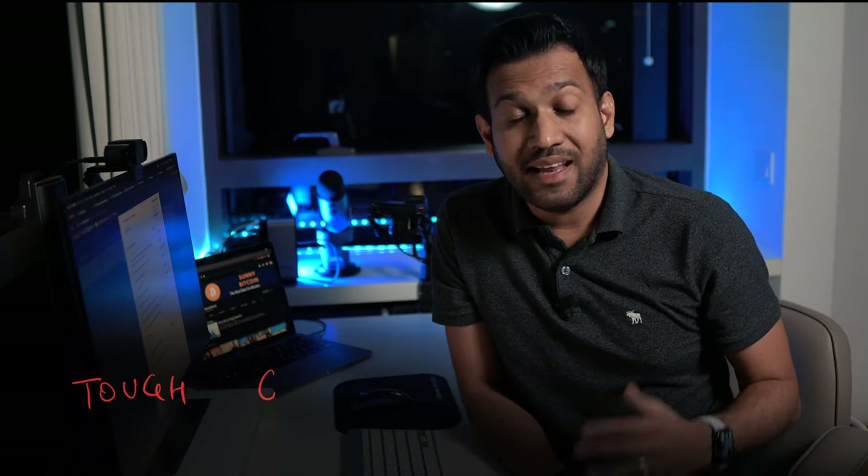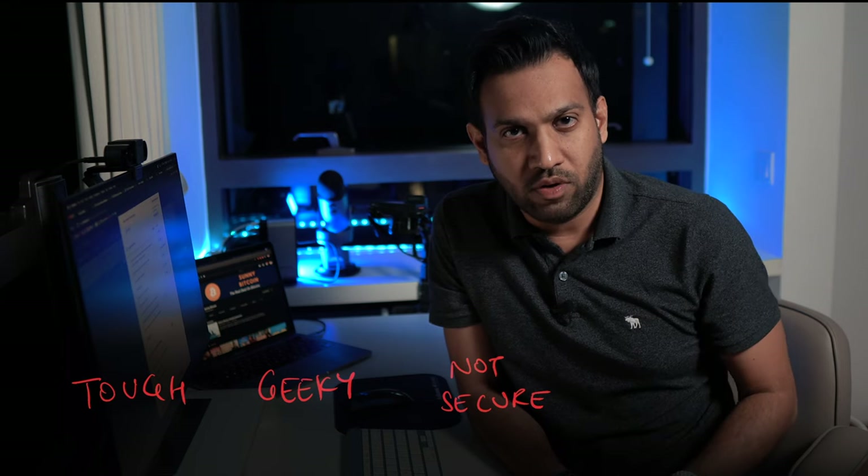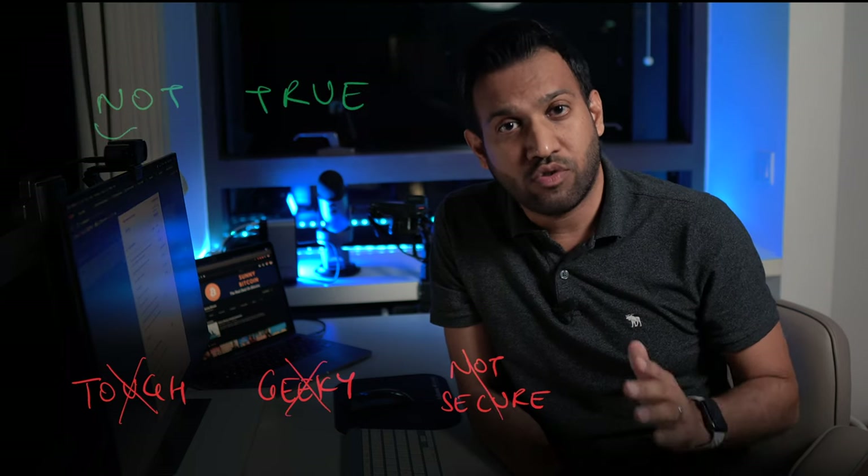One of the most common mistakes people make is that once they buy Bitcoins, they continue to store their Bitcoins with the crypto exchange instead of transferring the Bitcoins to a wallet that they control. This is because they feel that creating a Bitcoin wallet might be tough and geeky, not secure, or that if they do something wrong they will lose their Bitcoins. This is not true.